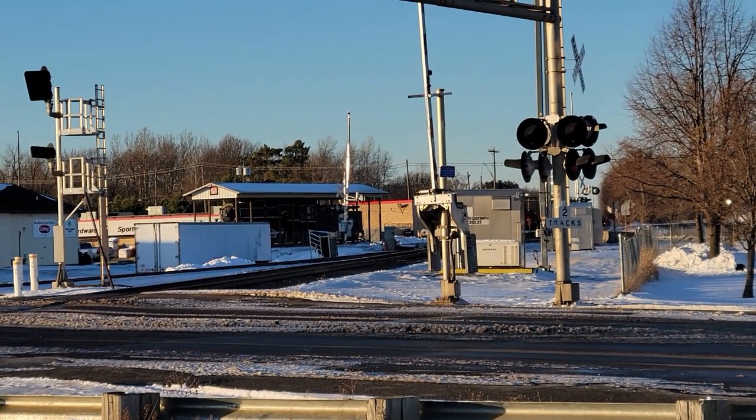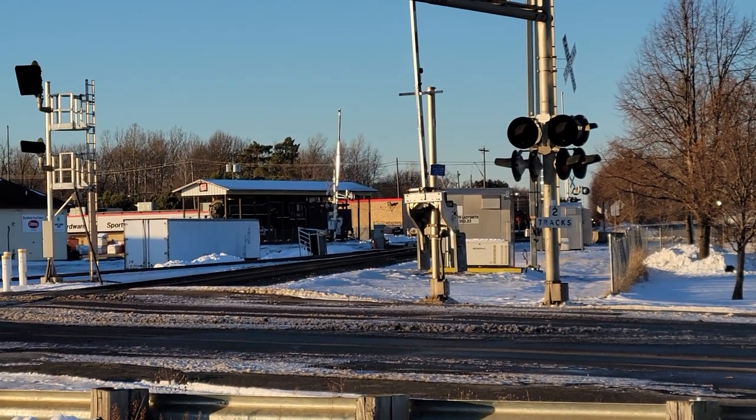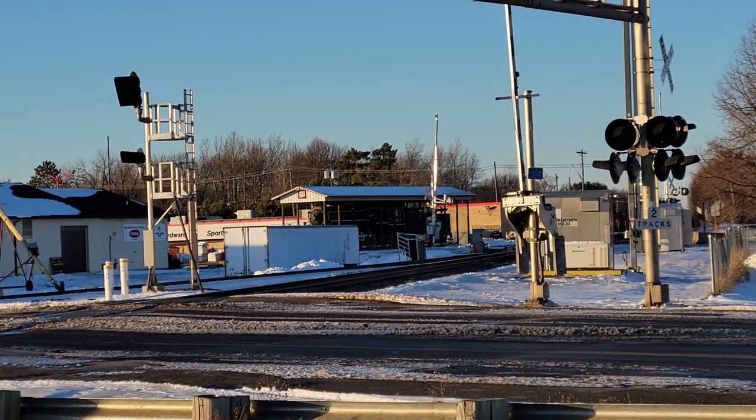All right, bringing in the month, December 4th, 2022. Tyler Hayes here, 1531, coming to you from Ladysmith with a video lined up for you. Southbound on the way.